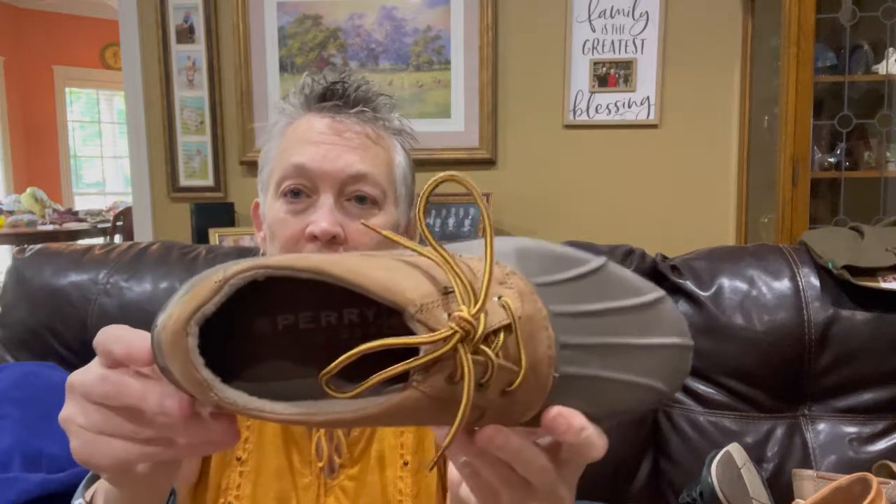This next pair is Sperry Top Sider Duck Shoes — don't you like it when they put things in rubber bands at the bins? So much easier to find them. These are really nice condition, a men's 10 — another great size. I should get somewhere between $20 to $25 for these.